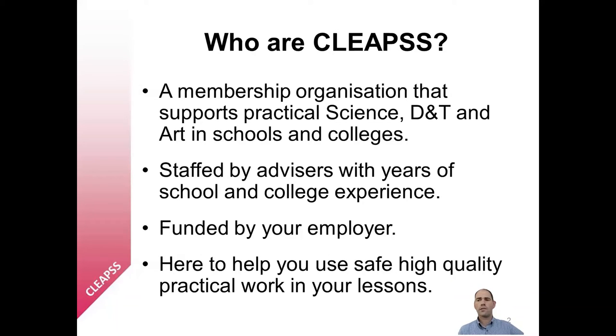All of our advice and guidance is available to our members through the CLEPS website. Our advisors and technicians have many years of classroom teaching and technician experience and are ably supported by our office staff. The vast majority of state and independent schools in England, Wales and Northern Ireland are members of CLEPS. We are funded by your employers, usually your local education authority, academy trust or directly by your school or college. Our ultimate aim is to support all teachers and technicians in providing safe, high quality practical work for students in schools and colleges.